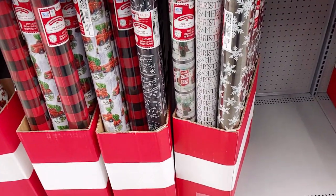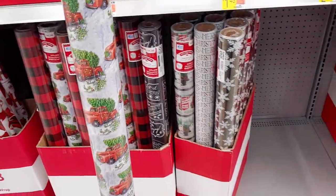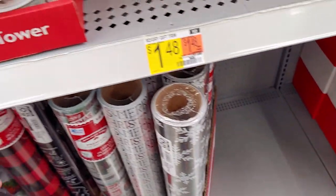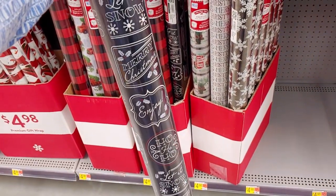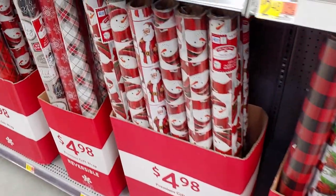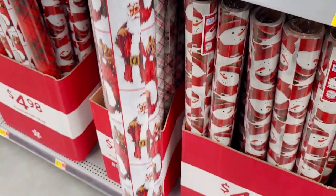Let's start with wrapping paper because I love wrapping paper. They have the red truck paper for $4.98 — it's a huge roll, two rolls of 24 yards. They also have this chalkboard-looking heavyweight gift wrap for $4.98 — it's really beautiful, very elegant. Lots and lots of wrapping paper, including Saint Nick with Santa Claus on it, also $4.98.